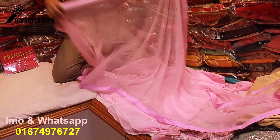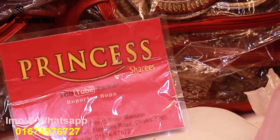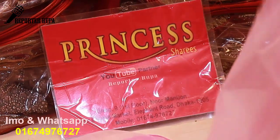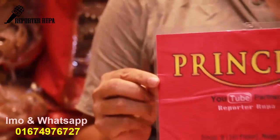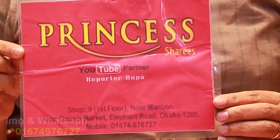This is the first dress collection of Princess Shari's. The Princess Shari's shop is on the 4991st floor of the North Mansion building. Contact number: 01674976727.